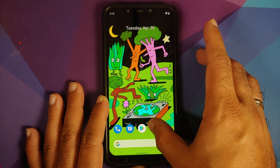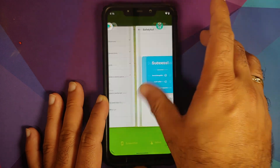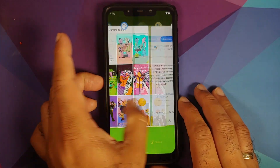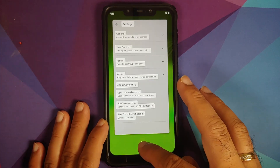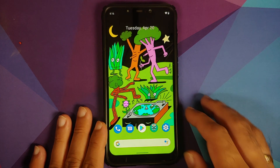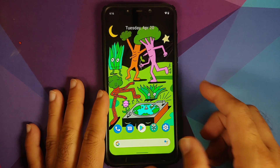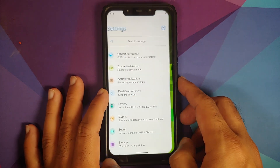App opening animations are working without any issues — no jitters, no lags. Select works, screenshot also works. Running the vanilla build with stock GApps on top to have access to Pixel Launcher. Switching between a few applications also works without issues.